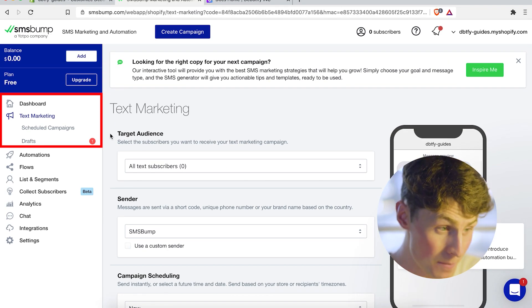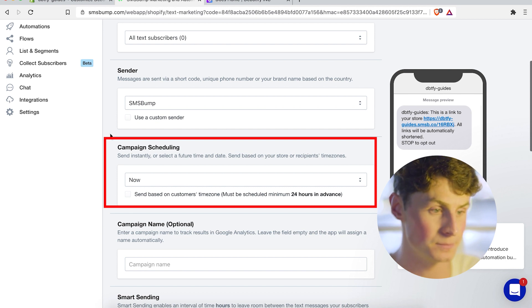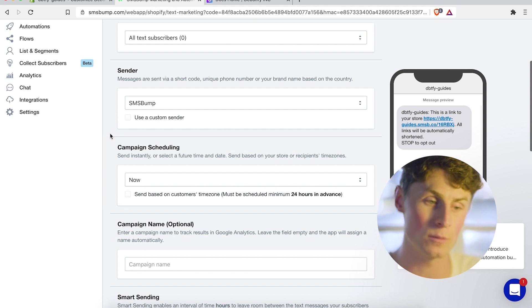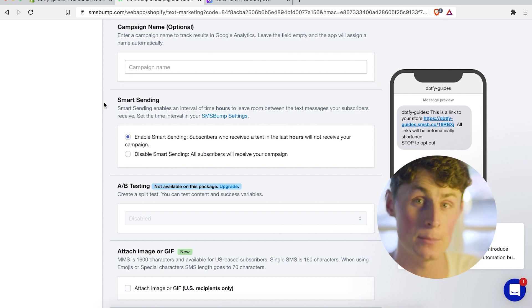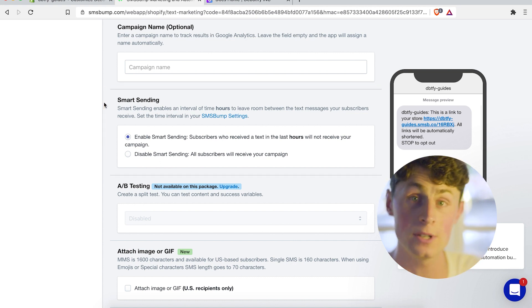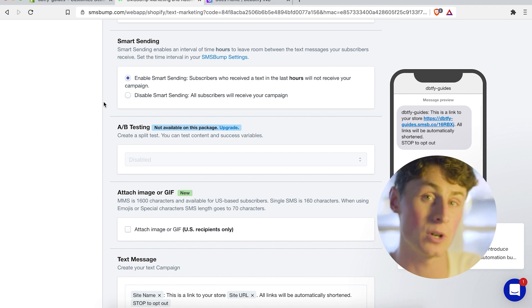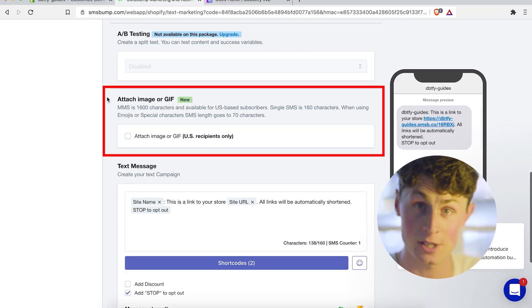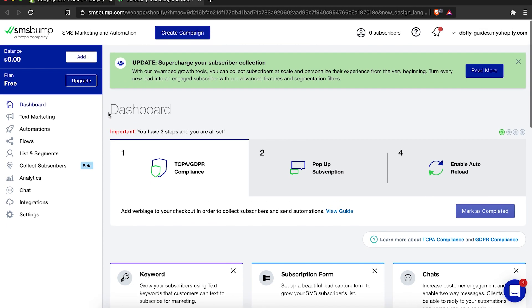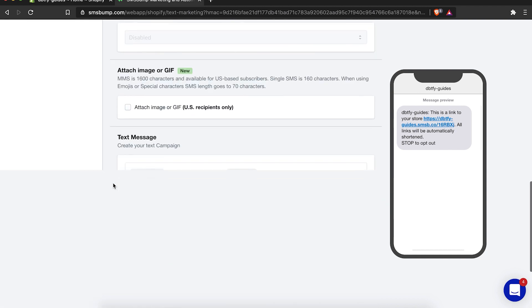From the SMS Bump dashboard, go to Text Marketing to start building a campaign. Under campaign scheduling, you can schedule a campaign to go instantly, tomorrow, or two days from now. Your campaign name is just for Google Analytics — it won't appear in the actual text. You can also look at smart sending, which delegates texts between people who have already received a text within a certain number of hours versus people who've never received one. You can add a little image or GIF to be playful, use short codes to add customer data, and change your discount within the discount code settings.